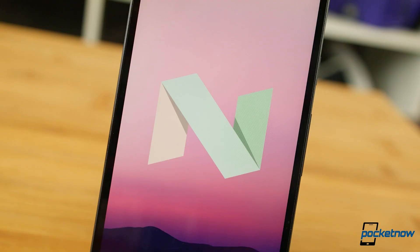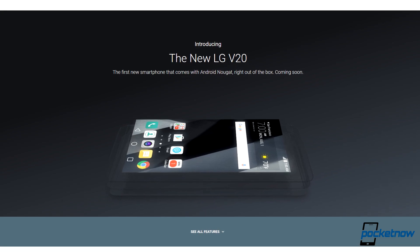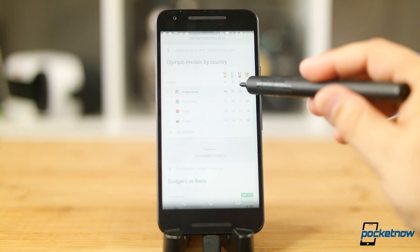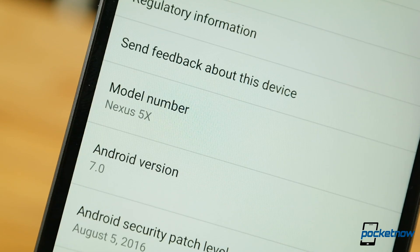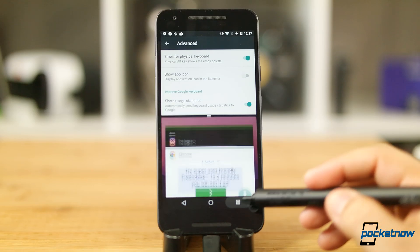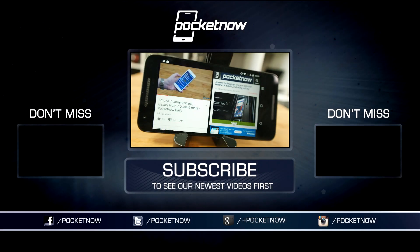And there you have it folks, Nougat in a nutshell. Now we just need manufacturers to jump on updates, while we await the next batch of Nexus phones and the LG V20 as the first smartphones to launch with this new operating system. Those of you on Nexus devices, what do you think of the updates so far? Drop us a comment down below this video. As always, thanks so much for watching. Be sure to subscribe to this channel for more videos like these, and help us out with some sharing on your favorite social networks. For Pocketnow, I'm Juan Carlos Bagnell, some gadget guy on Twitter and Instagram, and I will catch you all on the next video.